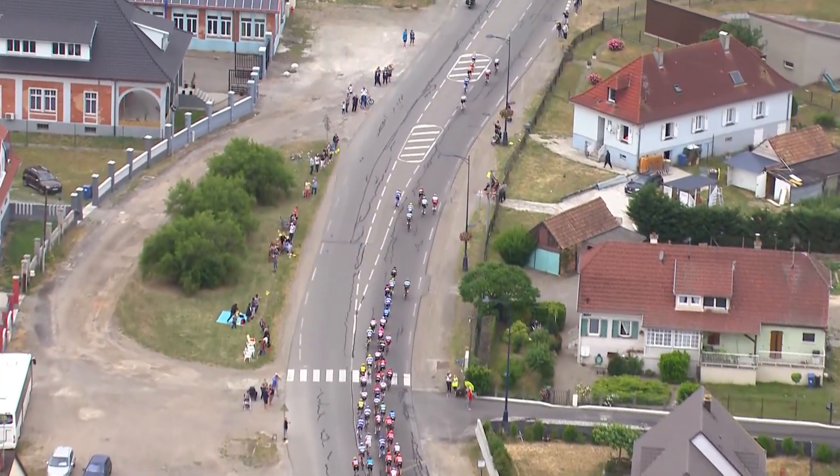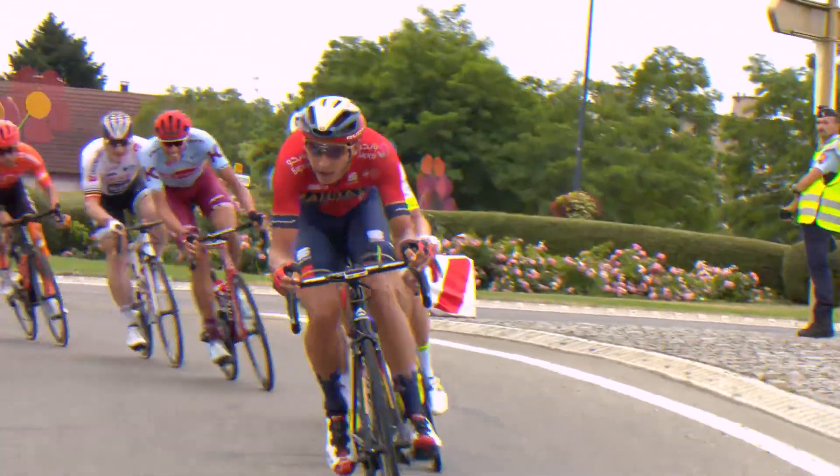critical events, like how fast somebody's chasing back after a crash, or using machine learning to ping when it thinks something exciting is about to happen based on the shape of the peloton.